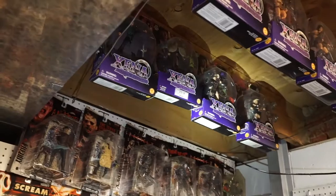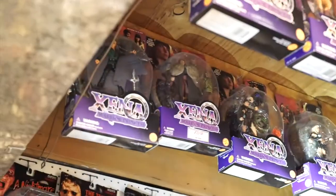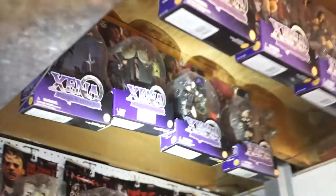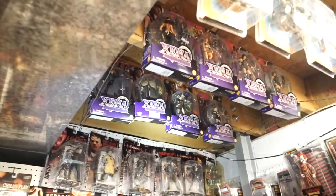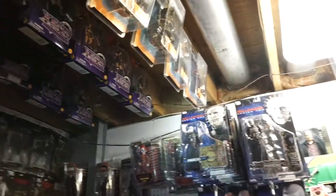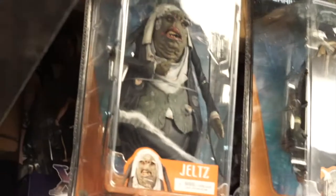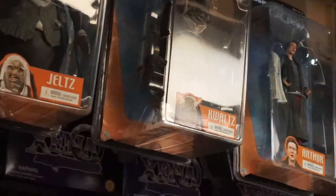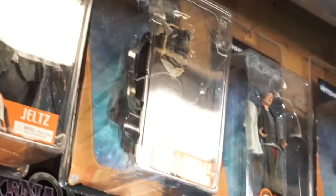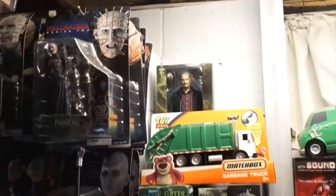Up in the rafters we have Xenas — they were in a bargain bin at Toys R Us, I got them for about $1.99 each. And these are really cool Hitchhiker's Guide to the Galaxy figures — I'm missing one in this collection and it's very expensive to buy.